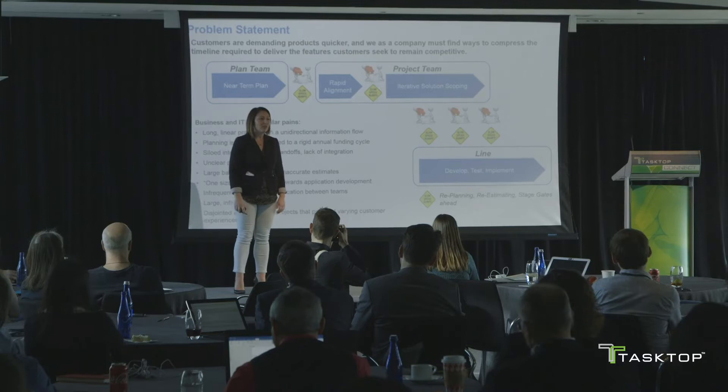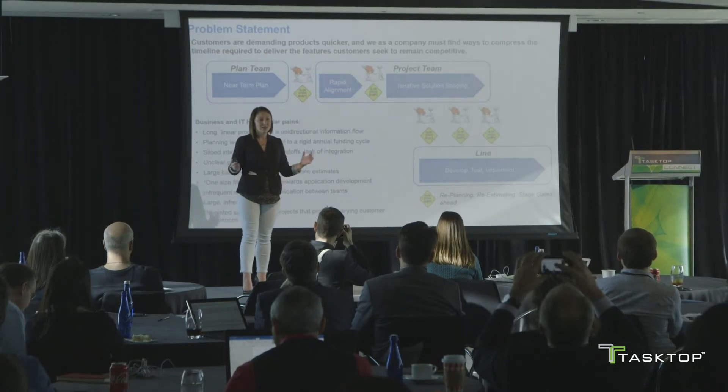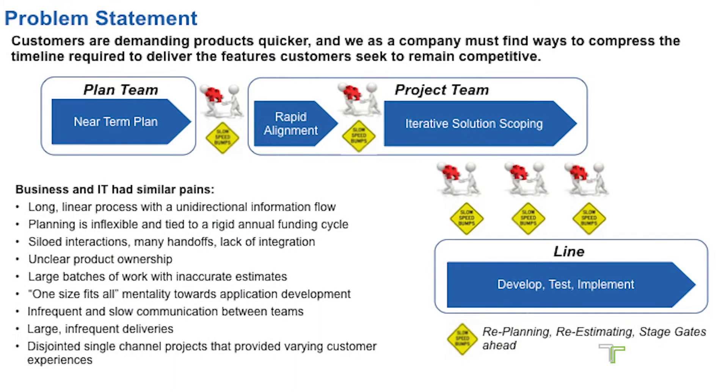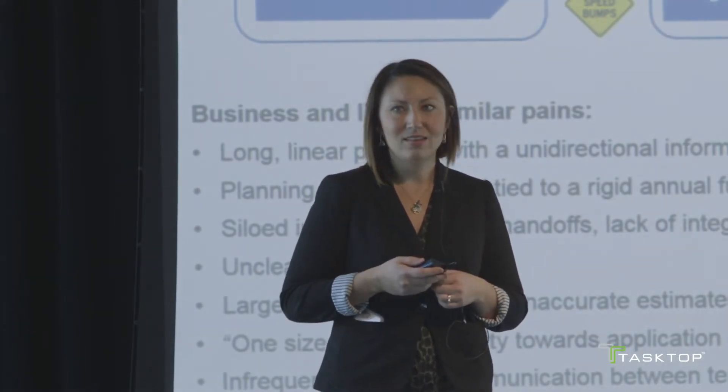Nationwide realized a few years back that customers were demanding more in the market, and as a company we needed to compress the timeline in our delivery in order to remain competitive. Business and IT got together to discuss this problem statement, and what they realized was that they had a similar pain pattern across the overall process. They discussed how they have a long, linear process with siloed interactions, multiple handoffs that take a lot of time, as well as slow communication between IT teams. They needed to remedy the unclear product ownership — and at times non-existent product ownership — and integrate it into the team.